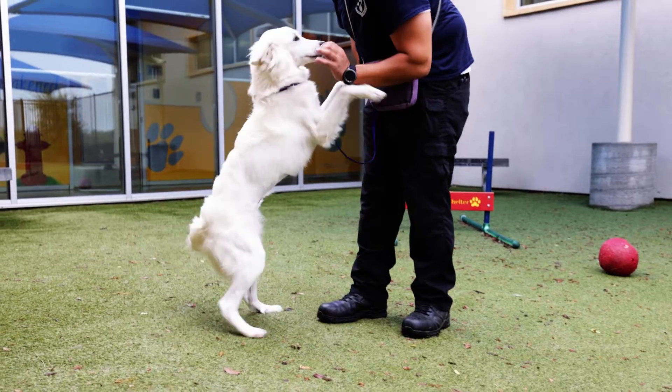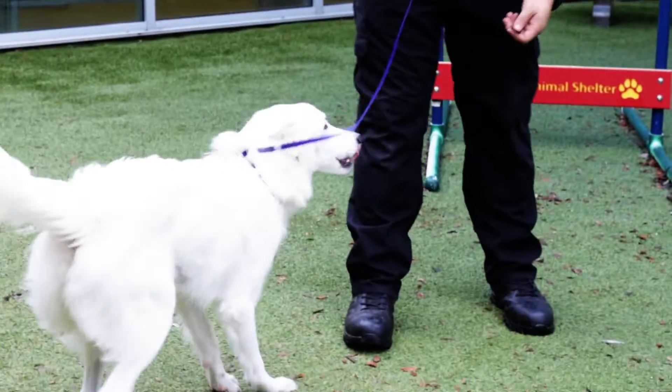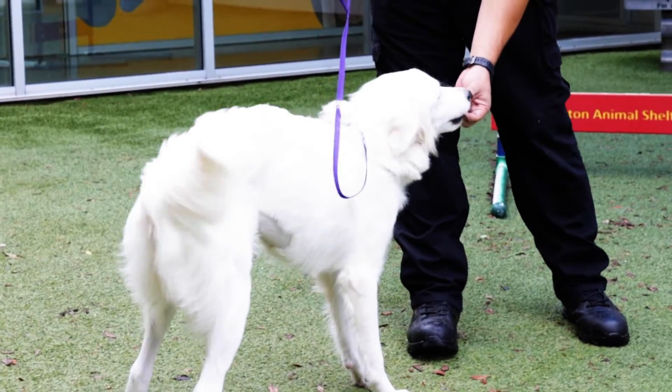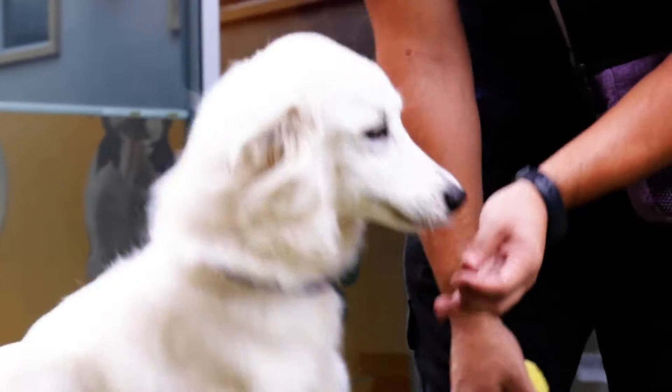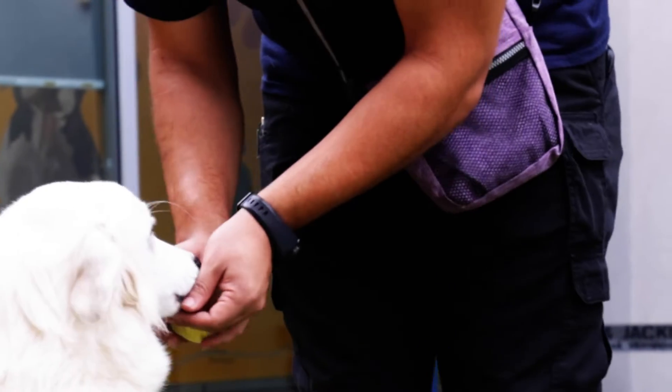So she was a stray. We found her closer to university. As you can tell, she is very treat motivated — automatically got her attention. We do pre-vet all the dogs to make sure they're nice and healthy before adopting them out to people.